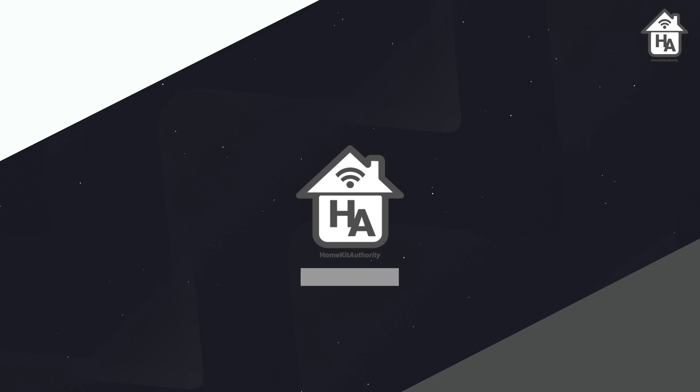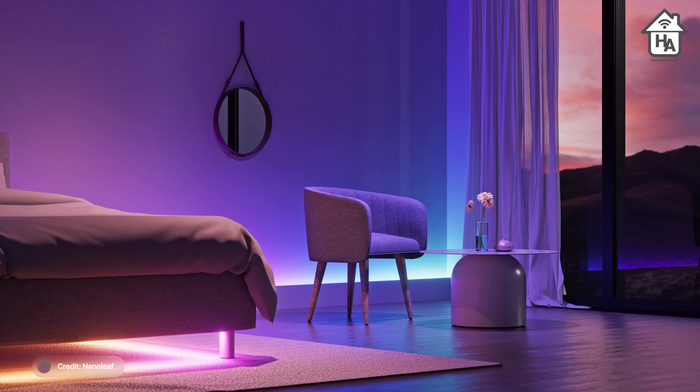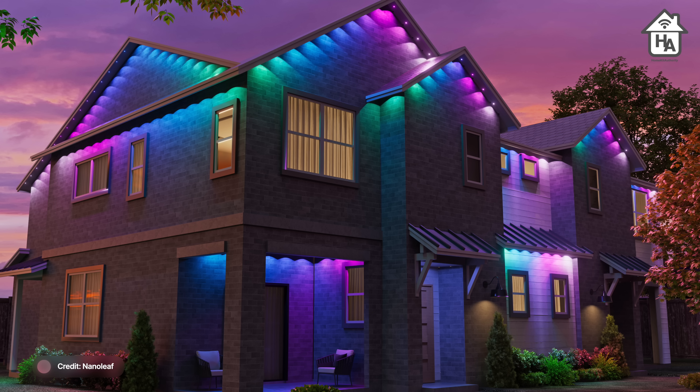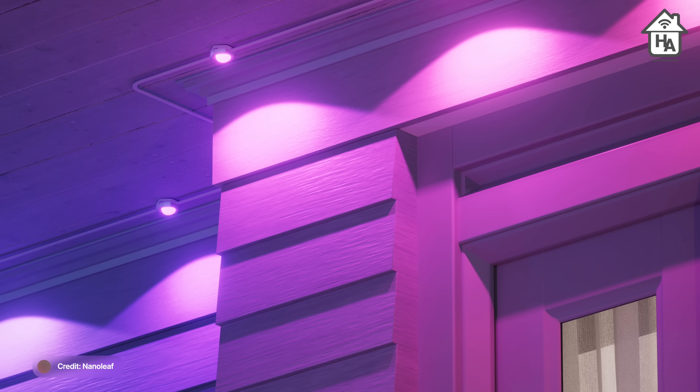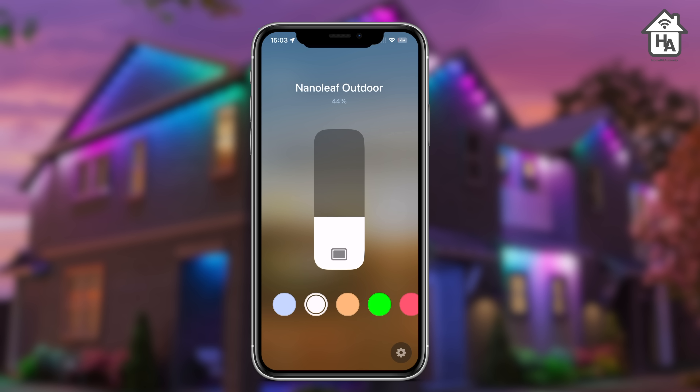Starting with Nanoleaf, they are announcing three new color-changing addressable smart lights designed to work with Matter. First up is a multi-color light strip designed for indoors, then a multi-color outdoor string light, and finally a smart multi-color permanent outdoor light. These latest additions add to the Essential Matter line, and this is the first time Nanoleaf have ventured into the outdoor space with lighting products, bringing their colors and warm ambience to your outdoor experience.